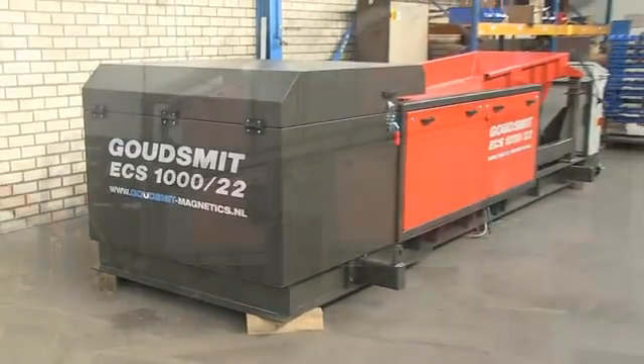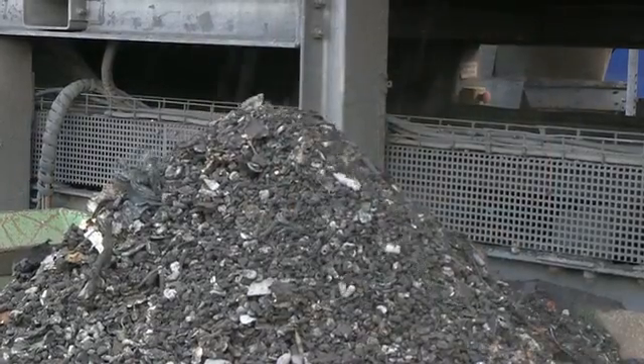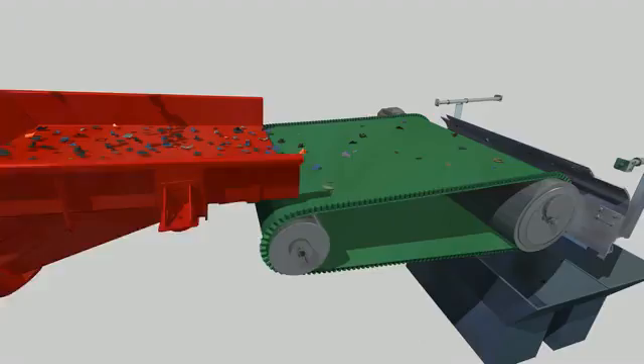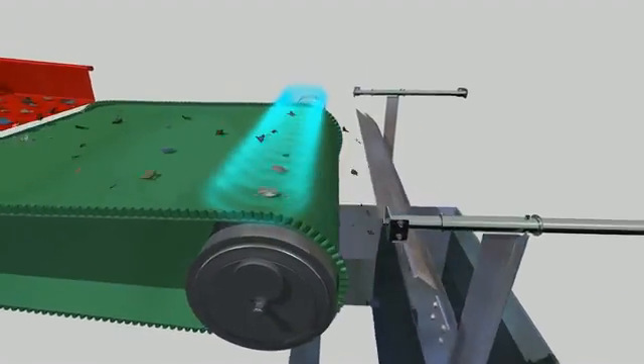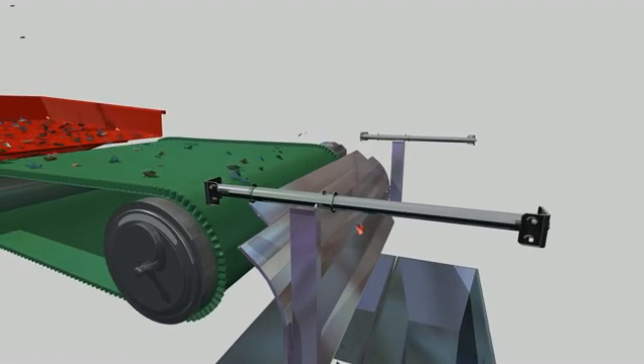The Eddy Current Separator removes non-ferrous metals from your waste stream in one step. Powerful GSN44 Neo-Flux magnets create an extremely intense magnetic field. In this way, the Eddy Current Separator not only separates the big particles, but it can also separate the smaller ones.